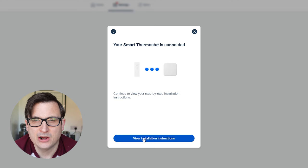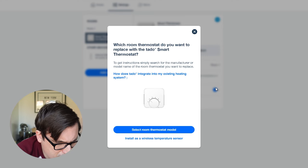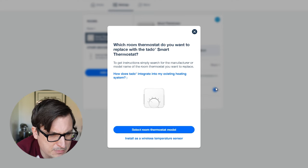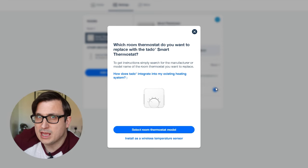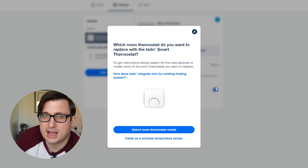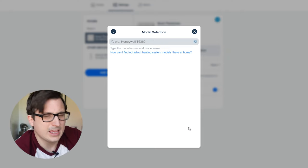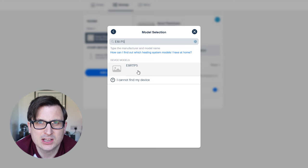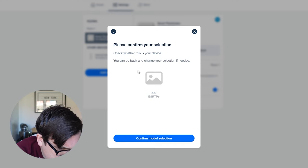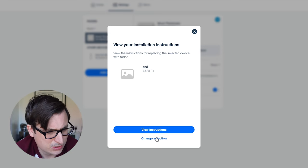Now it's time to find our installation instructions. It asks which room thermostat you want to replace with the Tado smart thermostat - you search for the manufacturer or model name. You should ideally note down the makes and models of all the gear you're replacing and your boiler details before you start. I searched for ESI and found the ESRTP5 - confirmed it, and look - it's got the specific instructions ready. That's so handy.